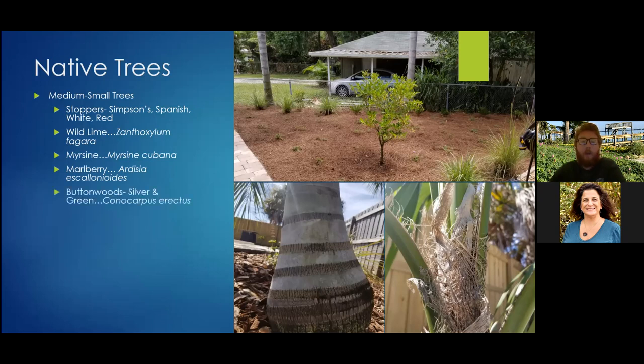The green buttonwood often grows naturally alongside mangroves and can take a real wet, brackish foot. The silver buttonwood is used a lot in the landscape industry as a shrub in medians and parking lots. Both are great trees — they produce a small, inconspicuous but fragrant flower and seeds that almost look like buttons, hence the name. They have a corky bark that's great for air plants if you need a tree to put them on.